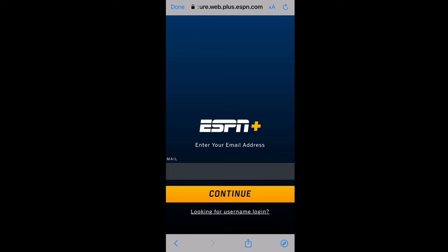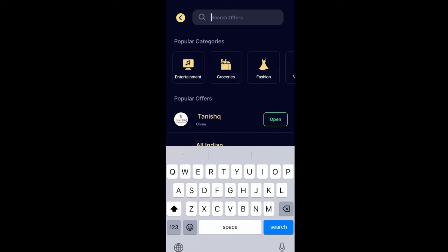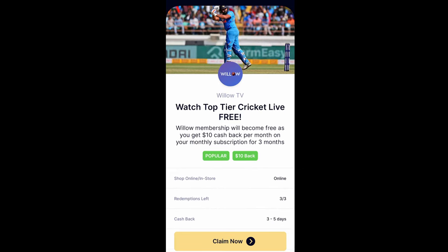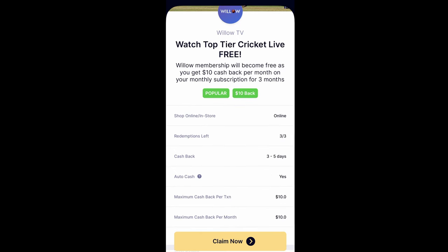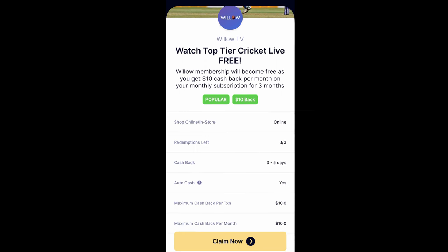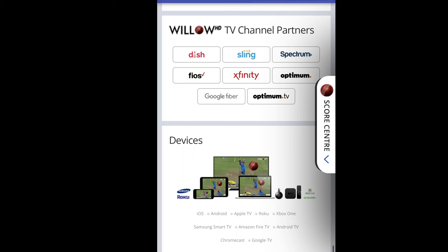There's more — you can also subscribe to Willow TV using the Abound app. You'll pocket a cool $10 cash back for each month, and you can do this for up to three months, meaning even more cricket excitement heading your way. Keep in mind that viewers can access the event exclusively through a Willow TV subscription on the Willow app, TV channel partners, and supported devices, all displayed on your screen.